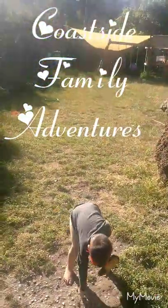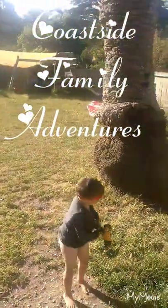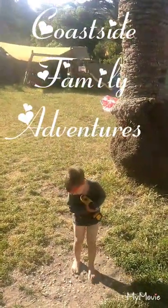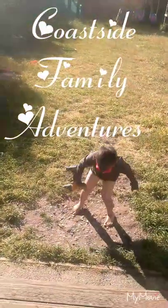Hi guys, thanks for tuning in to Coastside Family Adventures channel. Daniel is fixing the backyard. Don't mind the diaper — it's just something we have to live with for now.